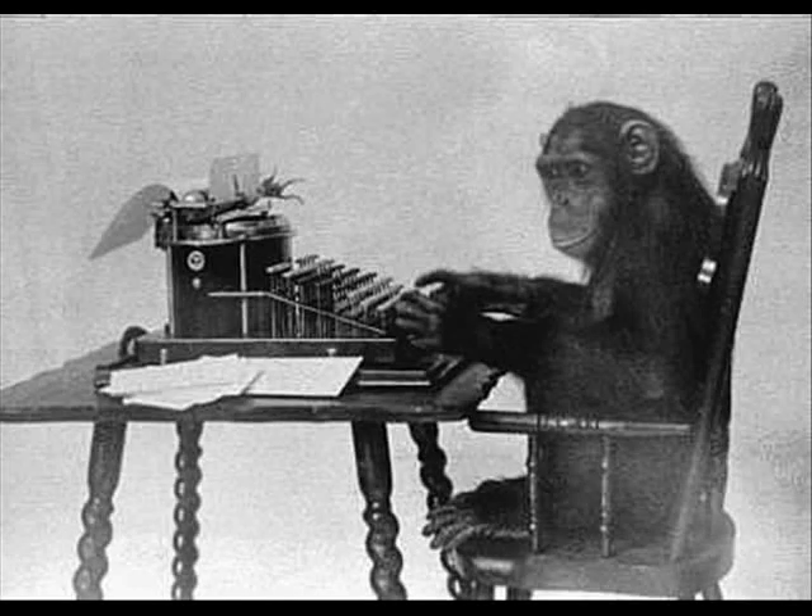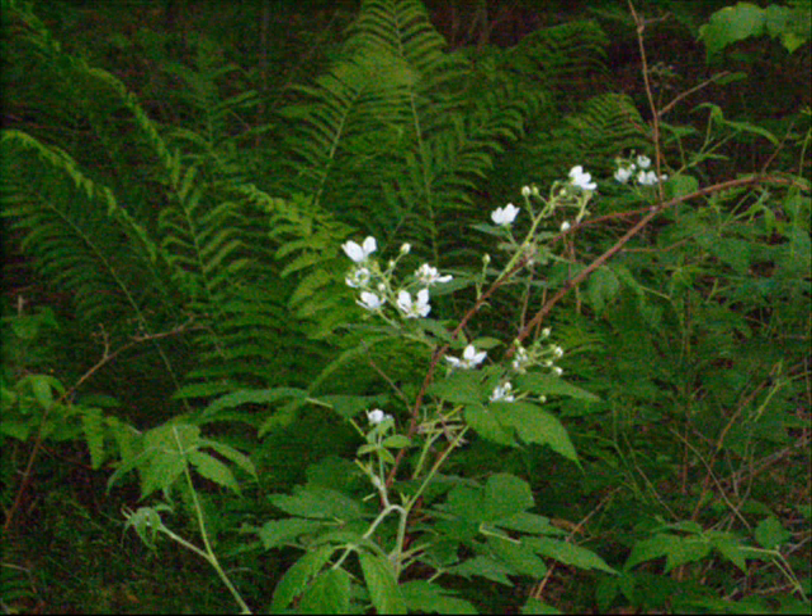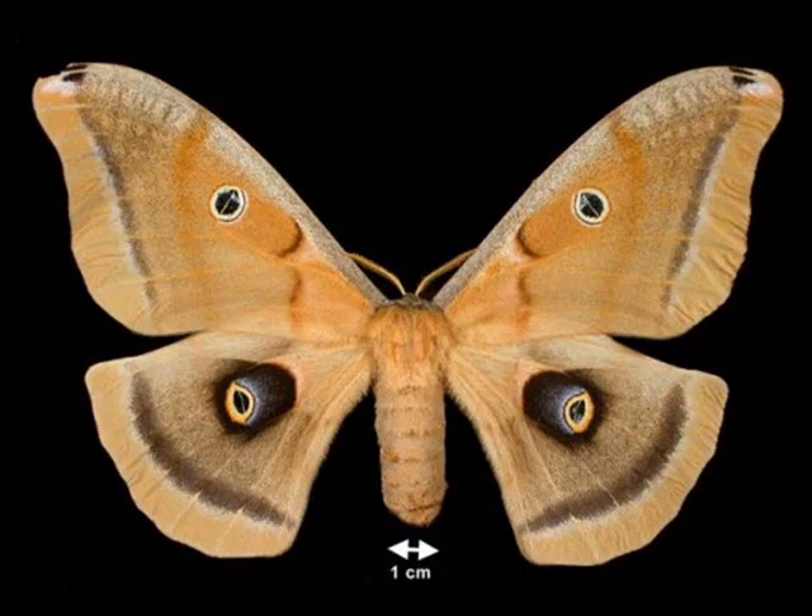Hi, the Mudbrooker here. Well, we're sliding into summer here in Mudbrook. The blackberries are starting to flower and the ferns are running wild.